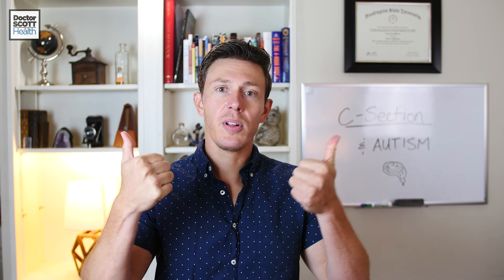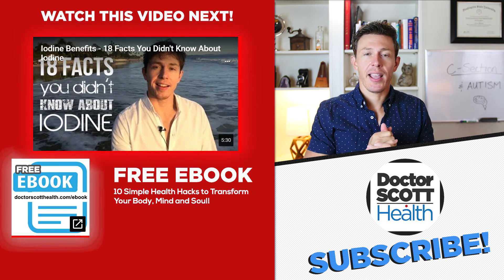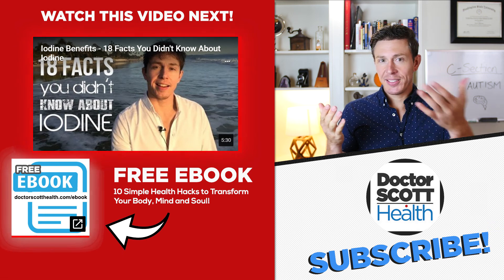If you found this helpful, interesting, or entertaining, please give me a thumbs up. Make sure you subscribe to the channel if you haven't already, and I will see you in the next video. Take care and to your health.